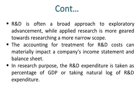R&D is often a broad approach to exploratory advancement, while applied research is more geared towards researching a narrower scope. The accounting treatment for R&D costs can materially impact a company's income statement and balance sheet.